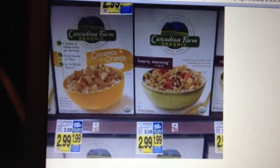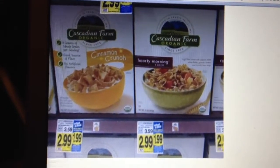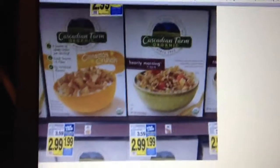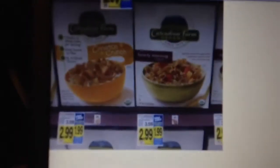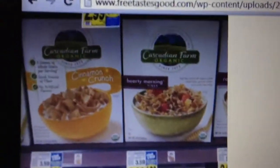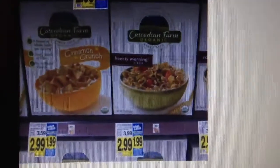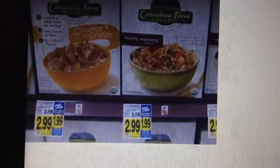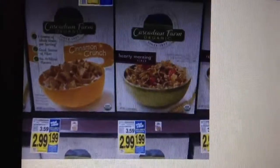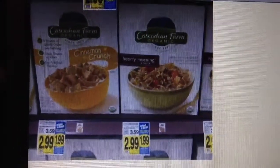Attention Kroger shoppers, this deal is for you! Since I don't have a Kroger nearby, I had to find a picture of the deal online. This week at Kroger, they have a promotion where you buy four participating items and get four dollars off. In this particular case, the deal is with Cascadian Farms organic cereals.